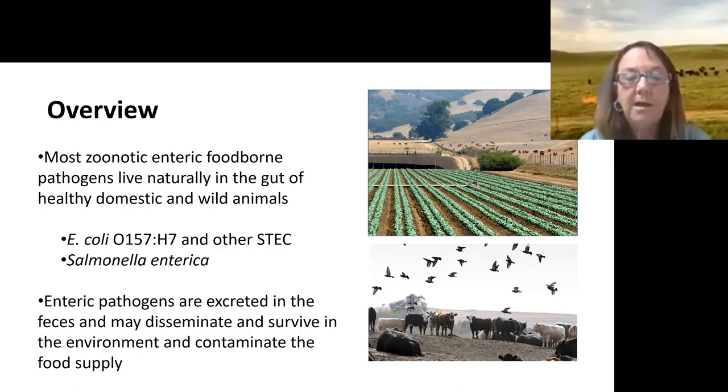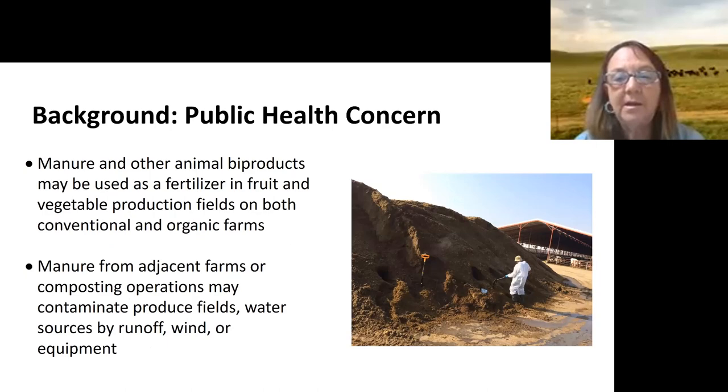There can be environmental loading from manure that can eventually get into the food supply through an indirect route — not just through undercooked meat. The public health concern with manure and other animal byproducts is that they can be a vector to spread these pathogens when they're put out as a fertilizer, and this can happen on both conventional and organic farms.